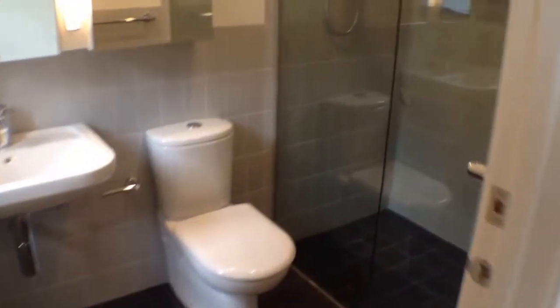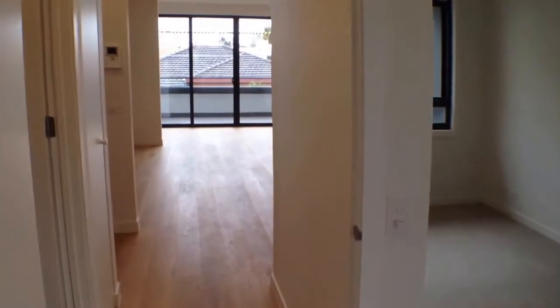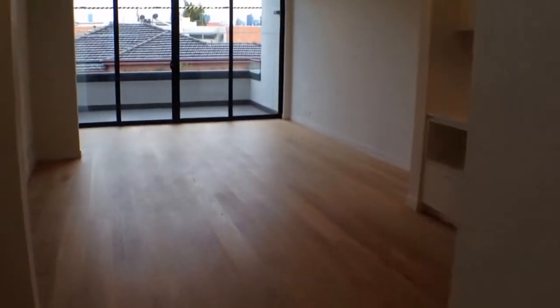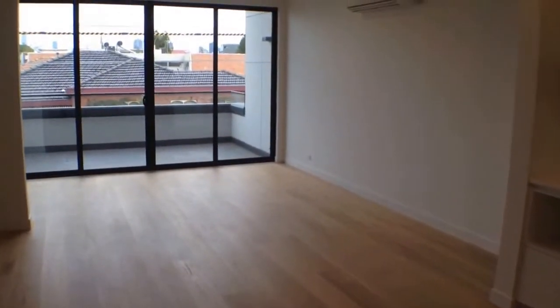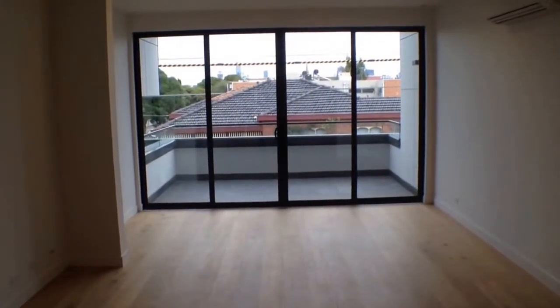To finish off, there's an ensuite with a huge shower — a fantastic property. So, two bedrooms, two and a half bathrooms, one garage. Inspect now using Melbourne Real Estate — you can book via the online inspection booking system or contact the office using the details following this video. Thanks for watching.